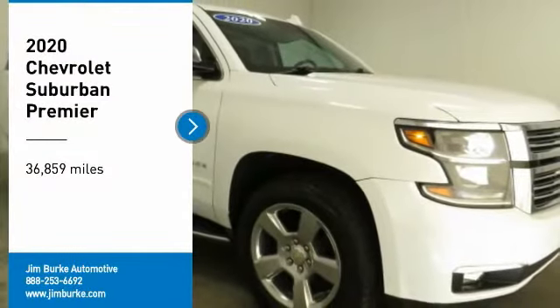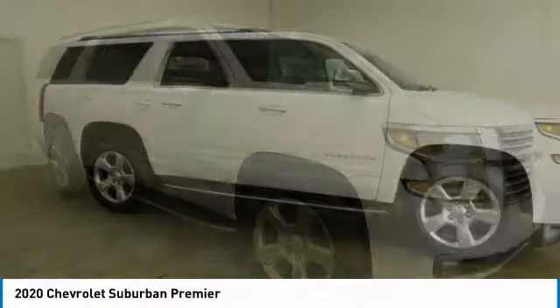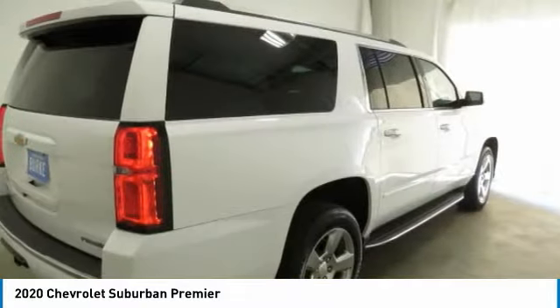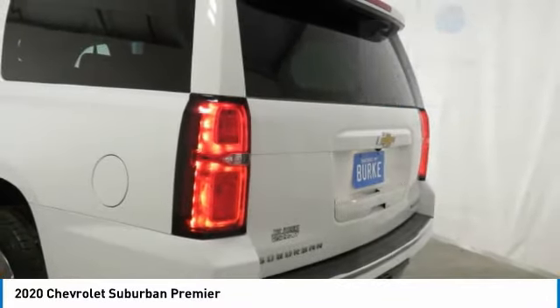Come test drive the 2020 Suburban. The Suburban excels at towing heavy trailers, hauling loads of people and gear, and enduring hard use and rugged terrain. This vehicle has less than 40,000 miles.